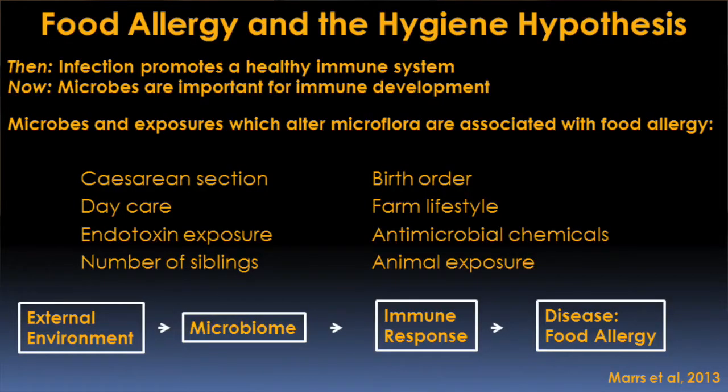This idea of the hygiene hypothesis really started back in the 1980s, where it was observed that children who came from families with lots of children were protected against the development of allergy, whereas children who didn't have any siblings were much more likely to develop allergy — they were looking at hay fever symptoms. The idea back then was that if you're exposed to your siblings, they're bringing home lots of infections, and developing different infections promoted a healthy immune system. Over the last couple of decades this has changed to recognize that maybe it's not just infection, but also the bacteria and other organisms that live inside of us, collectively called the human microbiome.